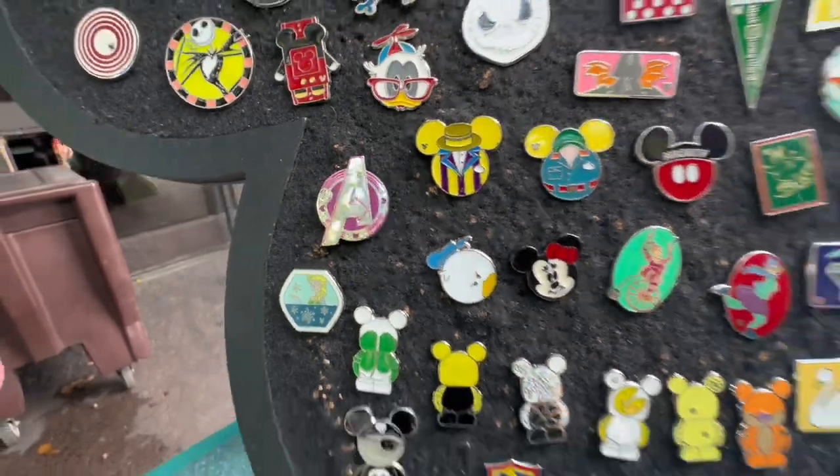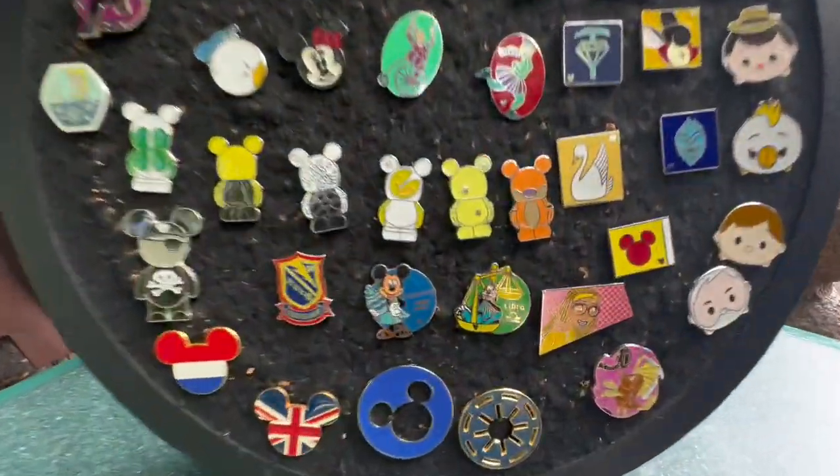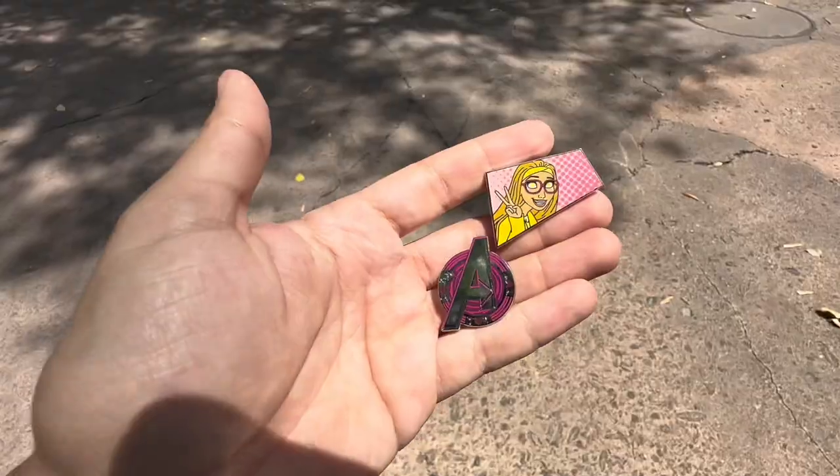Oh my gosh, we're gonna make these. We gotta... we're gonna make hero pieces. I definitely want to trade for Avengers.